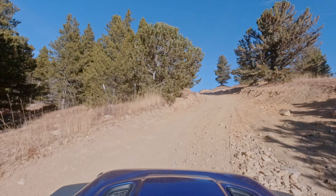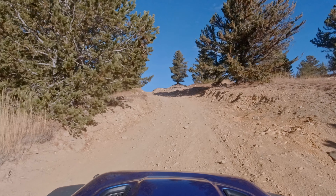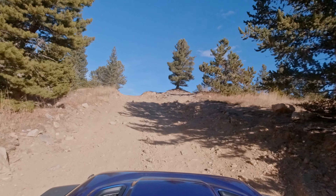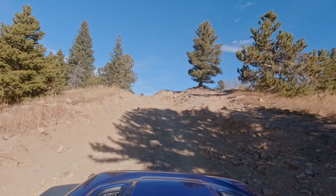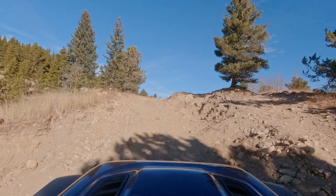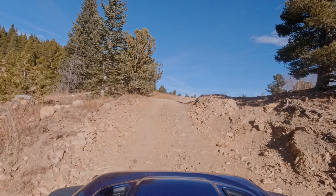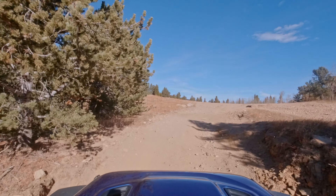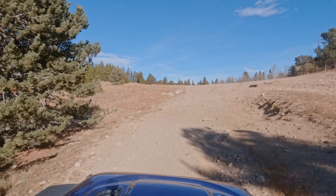We still don't know what's going to be in store for us. We are coming up on 10,000 feet. The temperature has dropped a couple degrees — it's now 46. But look at this beautiful blue sky. This is just a gorgeous, gorgeous day today.